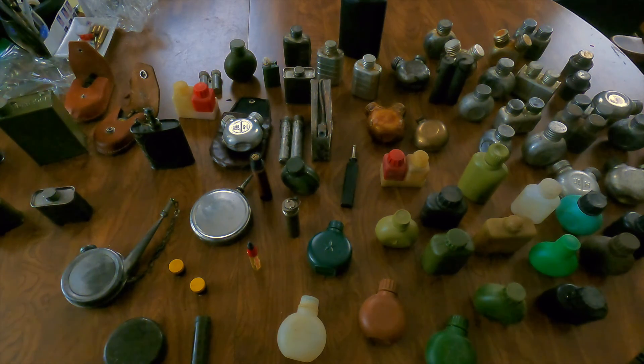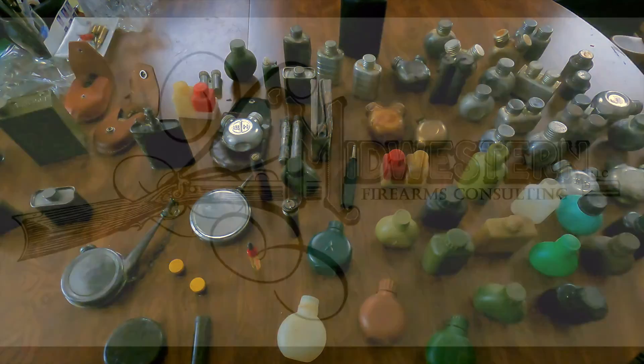Overall a pretty interesting collection — just thought I'd share it with you guys in case anyone else is interested. If you know anything about these please let me know, and if you want to see anything more in depth also let me know — I'll be glad to do a follow-up. Thanks for watching, hope you enjoyed it.